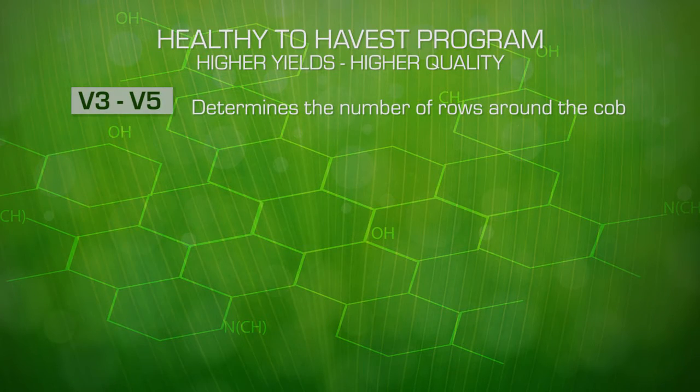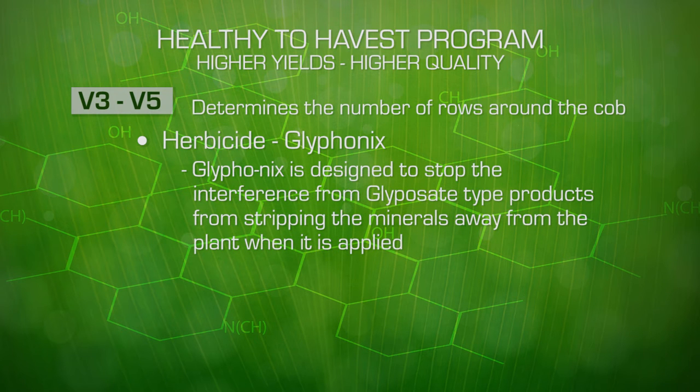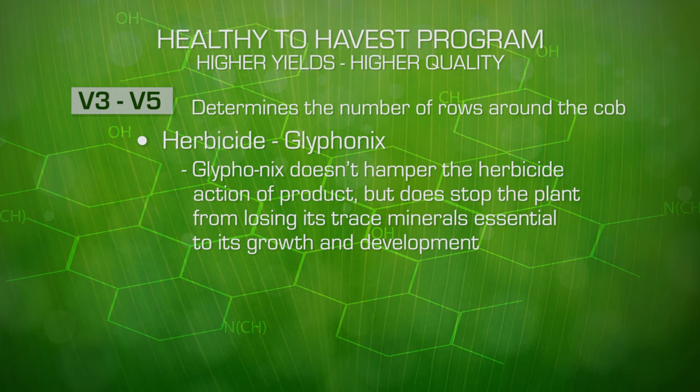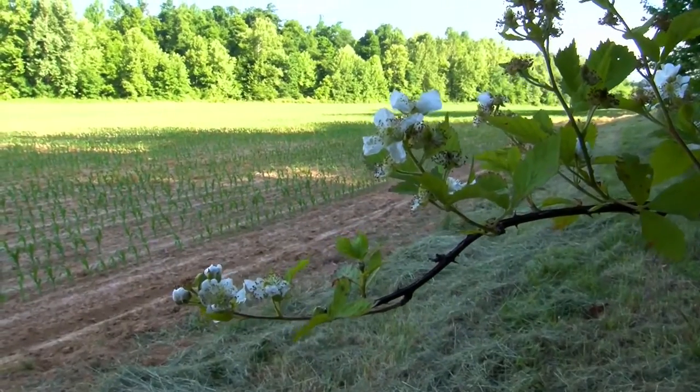At this growth stage we may be applying our first herbicide application. If you're using something like glufosinate or glyphosate, these are mineral chelators which strip trace minerals away from plant functions and that stops plants from working, growing, and developing. We have a new product called Glyphonix, and it is designed to stop the interference with glyphosate-type products from stripping the minerals away from the plant when it is applied. It doesn't hamper the herbicide action of the product, but it does stop the plant from losing its trace minerals that are essential to its continued growth and development.